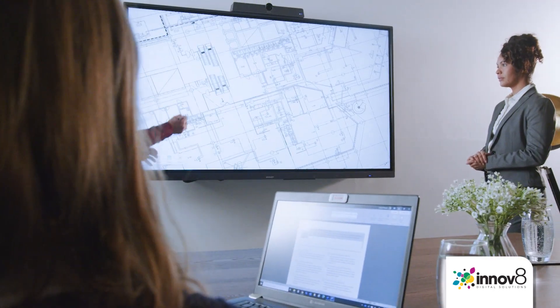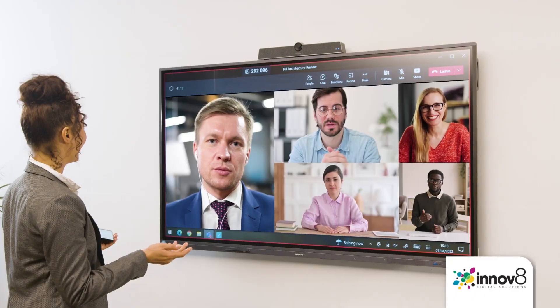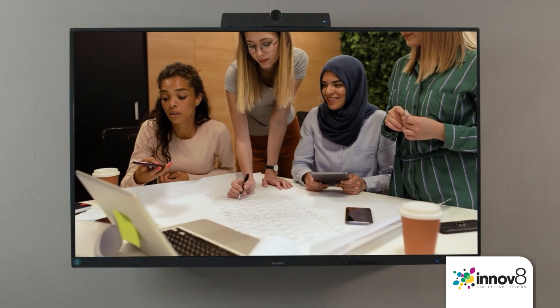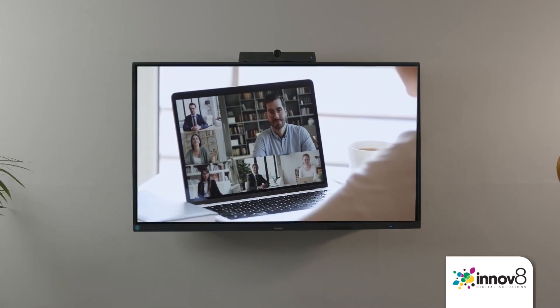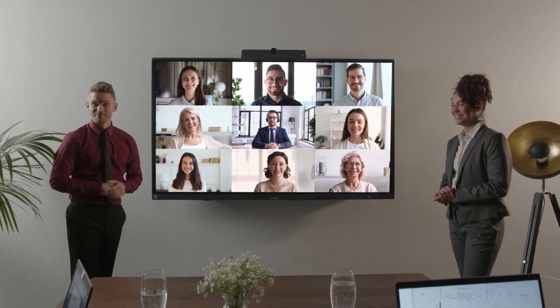The L2B Series is the perfect platform for immersive hybrid meetings. Incredible 4K Android experiences from Sharp. Collaboration redefined.